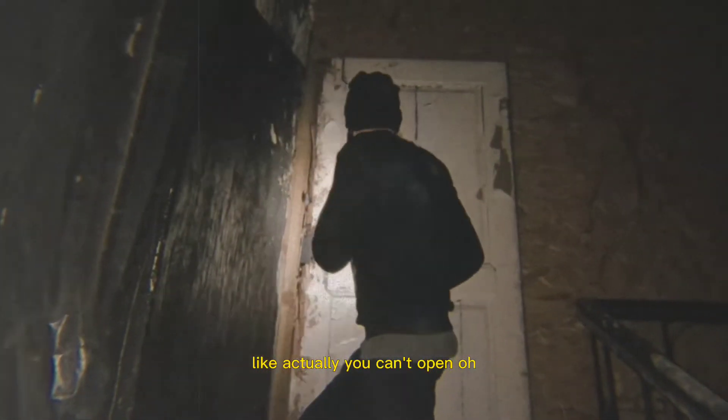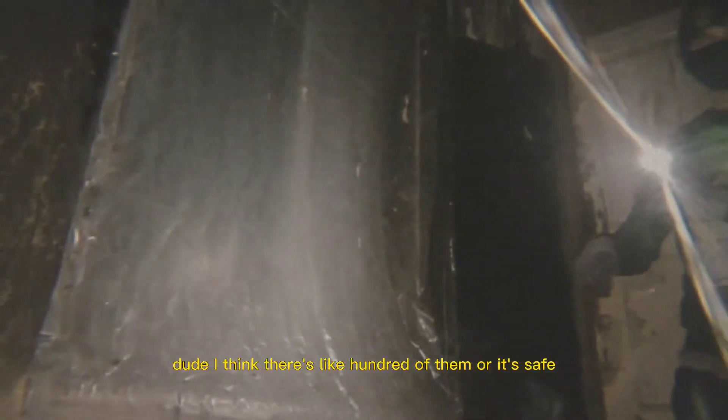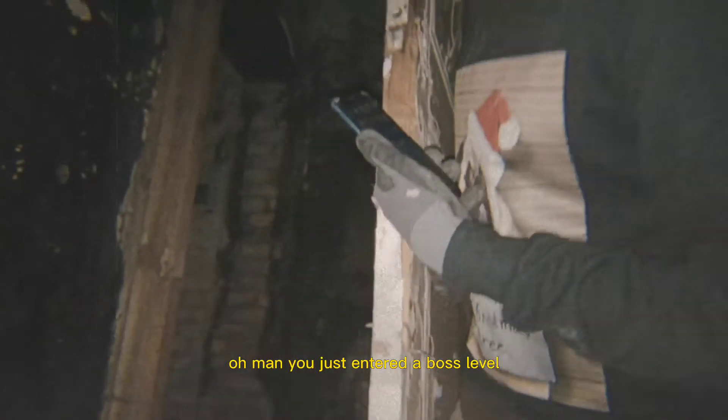You can't open them. I believe we have to open these, but I hear pigeons — I think there are like 100 of them. I think they actually closed these doors because of the damage from the pigeons, not gonna lie. Oh man — you just entered boss level. You go first. Just cover your eyes, for real.